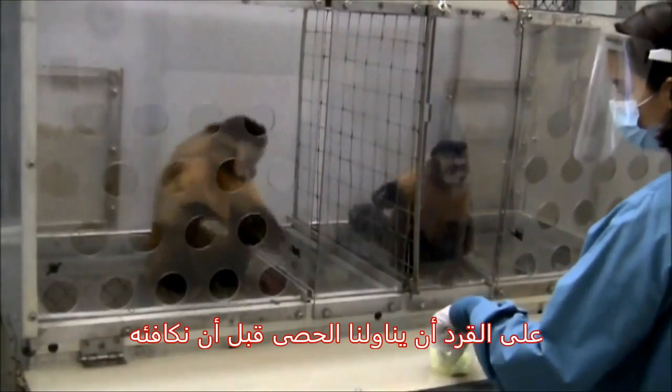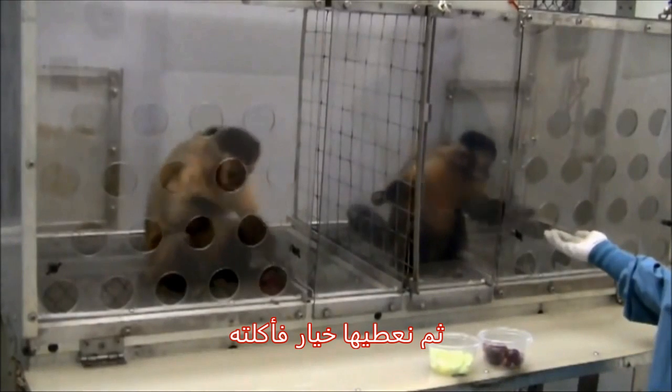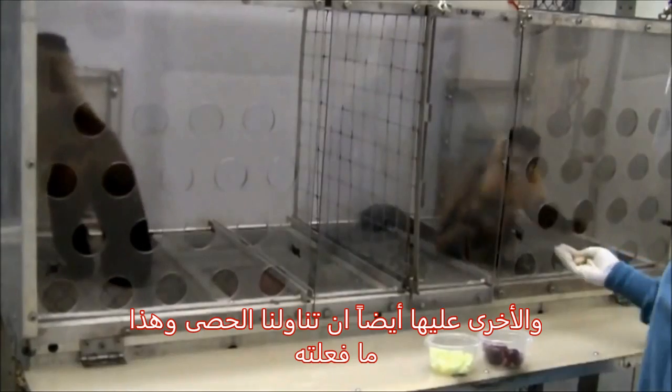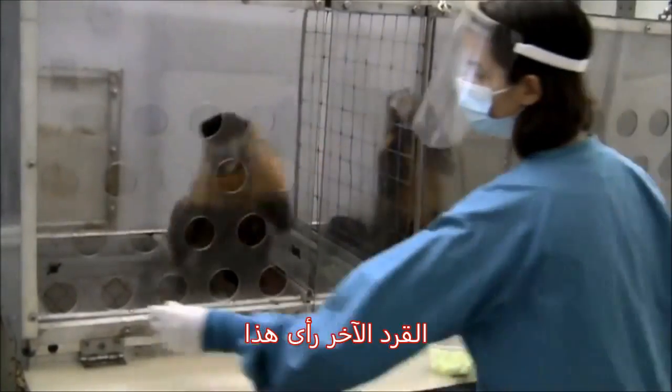So she gives a rock to us — that's the task — and we give her a piece of cucumber and she eats it. The other one needs to give a rock to us, and that's what she does. And she gets a grape and she eats it. The other one sees that.